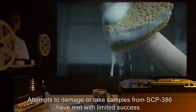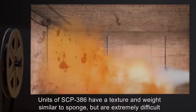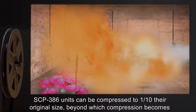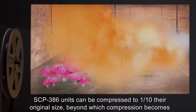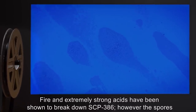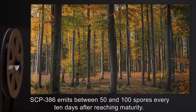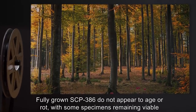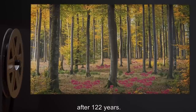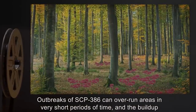Attempts to damage or take samples from SCP-386 have met with limited success. Units of SCP-386 have a texture and weight similar to sponge but are extremely difficult to cut, puncture, crush, grind, or otherwise physically damage. SCP-386 units can be compressed to one tenth their original size, beyond which compression becomes almost impossible. Fire and extremely strong acids have been shown to break down SCP-386; however, the spores have proven resistant to such measures. SCP-386 emits between 50 and 100 spores every 10 days after reaching maturity. Fully grown SCP-386 does not appear to age or rot, with some specimens remaining viable after 122 years.